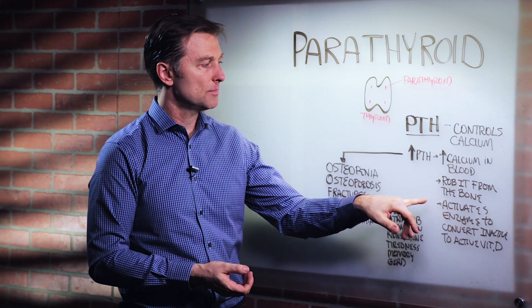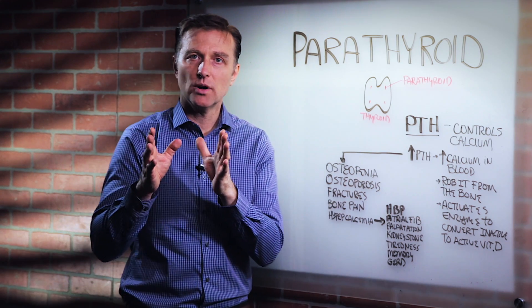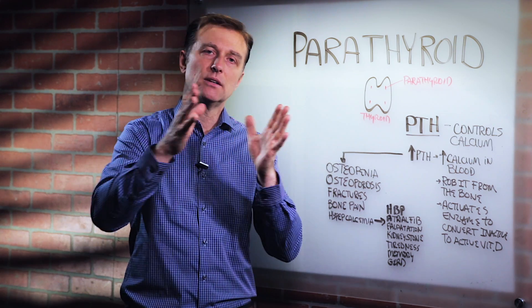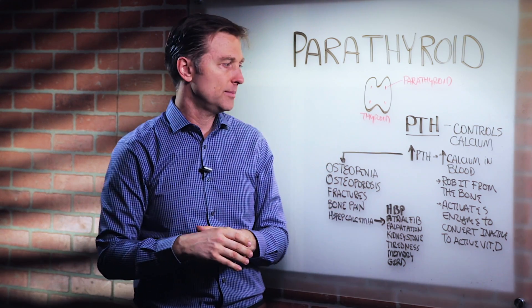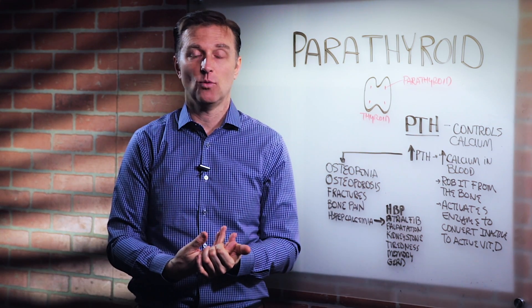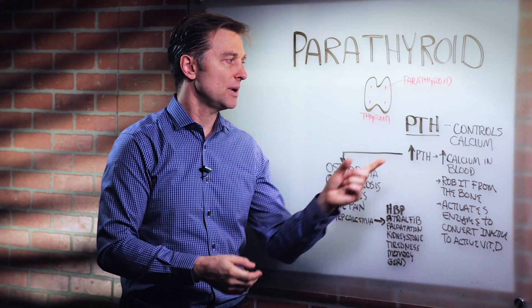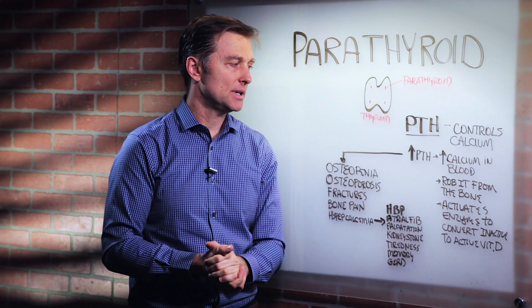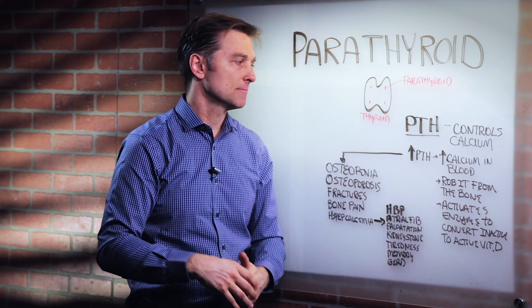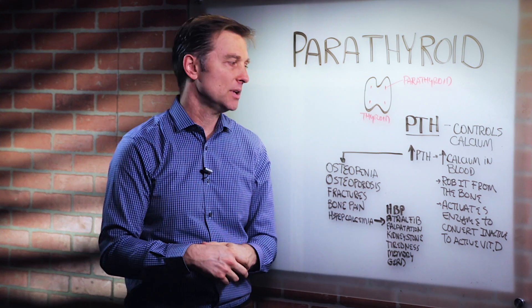The parathyroid hormone also activates vitamin D. Vitamin D in your body is usually inactive and has to be converted to the active form. The parathyroid hormone activates the enzyme to do that, because it's another control of calcium. It increases the conversion based on calcium levels, increasing more vitamin D, because vitamin D actually helps you absorb calcium 20 times more in the intestines, raising calcium in the blood.